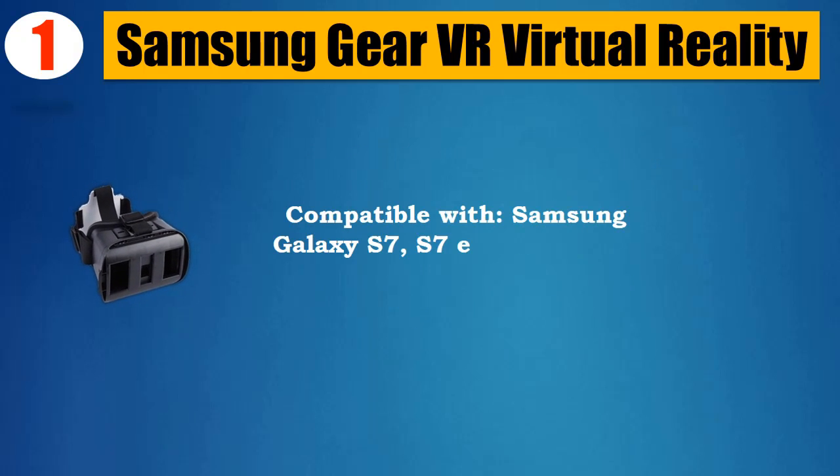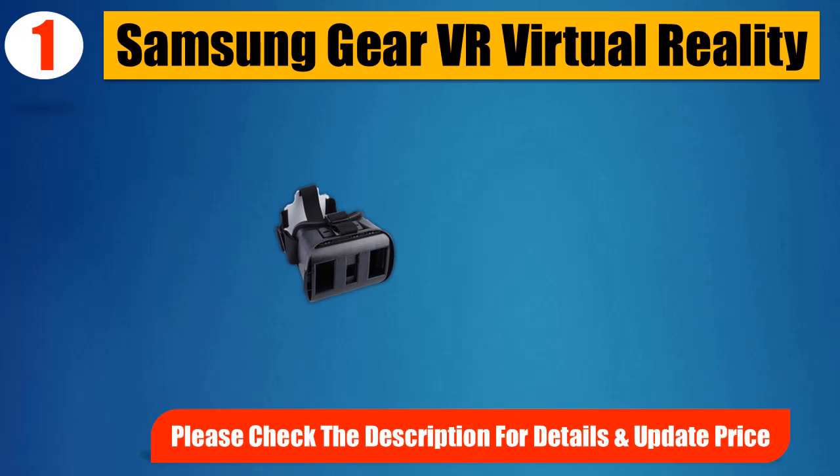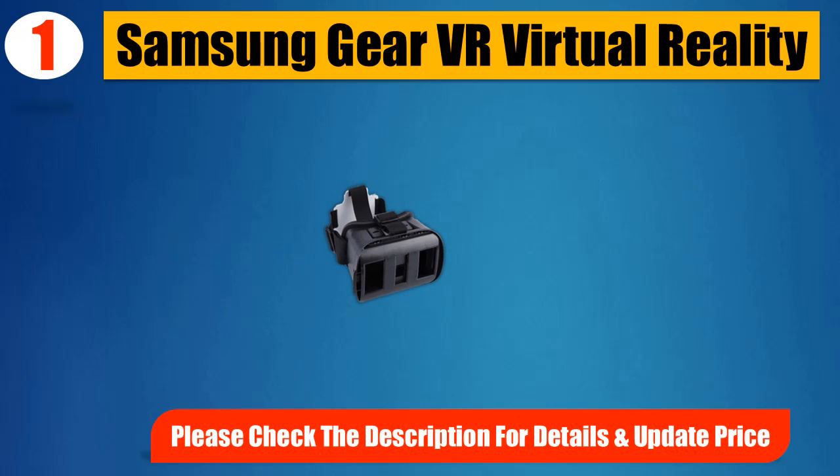Compatible with Samsung Galaxy S7, S7 Edge, Note 5, S6 Edge Plus, S6, and S6 Edge. Please check the description for details and updated price.